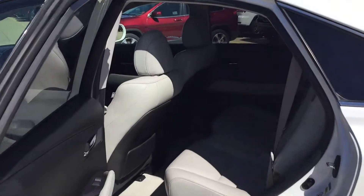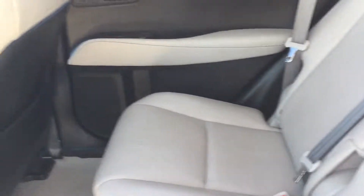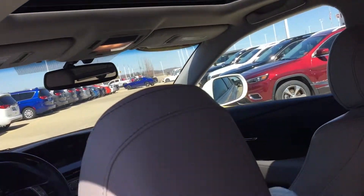Looking at the rear seats. They're in great shape. Just an absolutely fantastic car. Seats three across. It's got a sunroof on it.